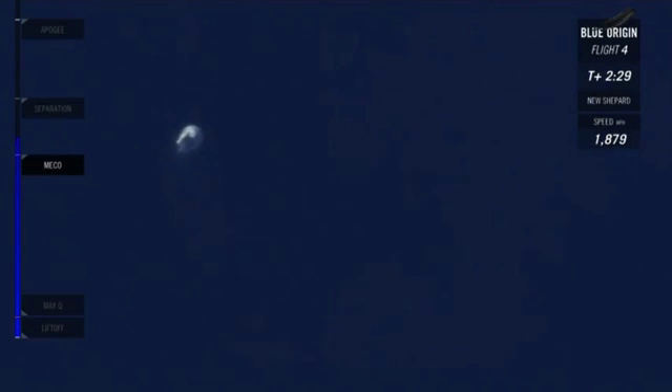200,000 feet and climbing. Separation should be coming up shortly. And there it is — separation. Separation confirmed from both vehicles. We're just under three minutes into this launch. So now they're cruising as two individual crafts.